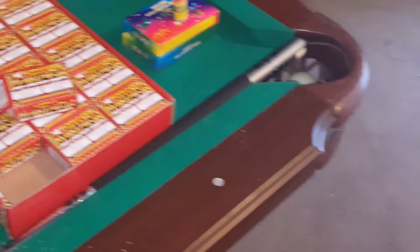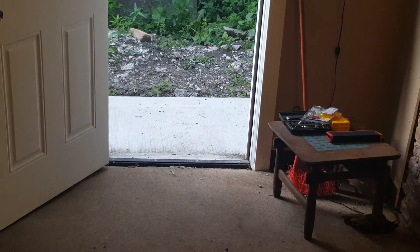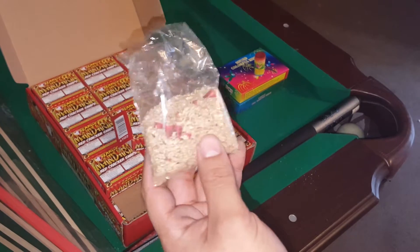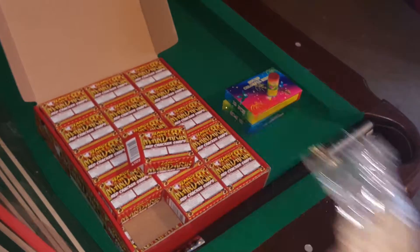If you guys want, I'll show you one. See, those are really loud. People carry these because they think they're regular pop-its, but these are Canada Survivors and they are really loud. You can do a lot of things with these.